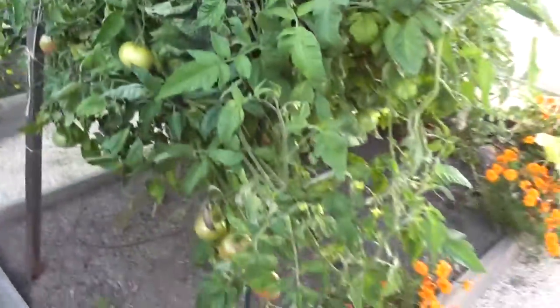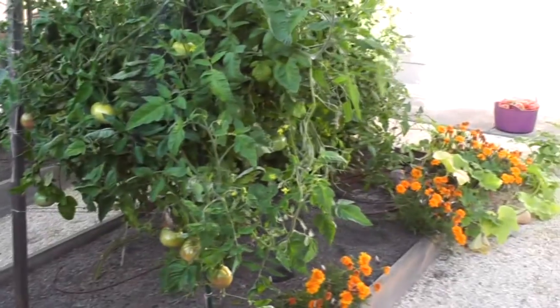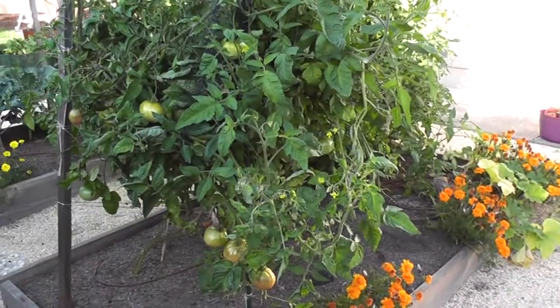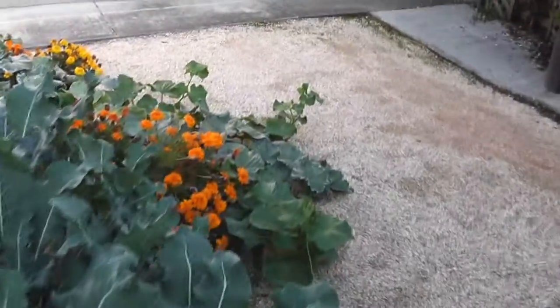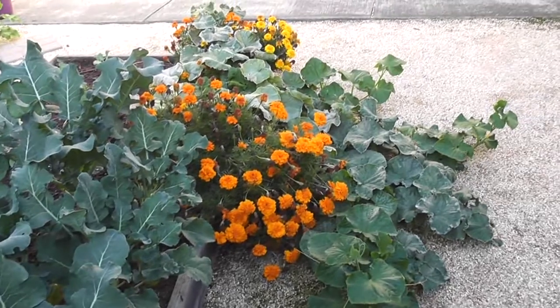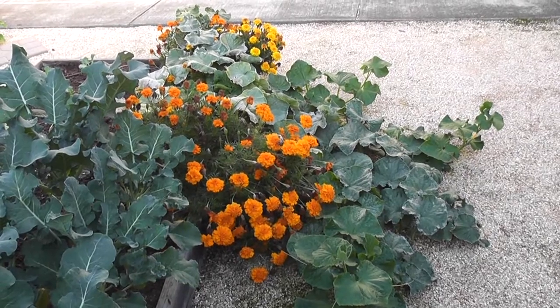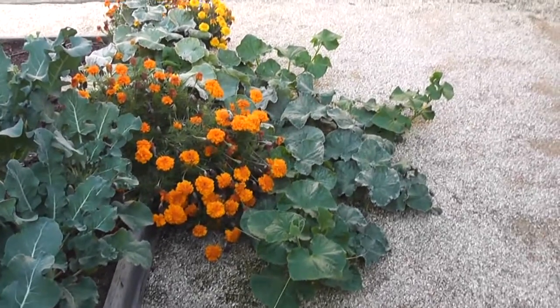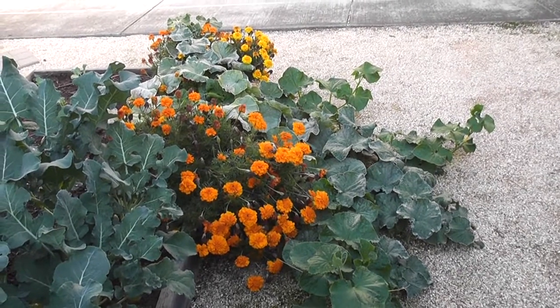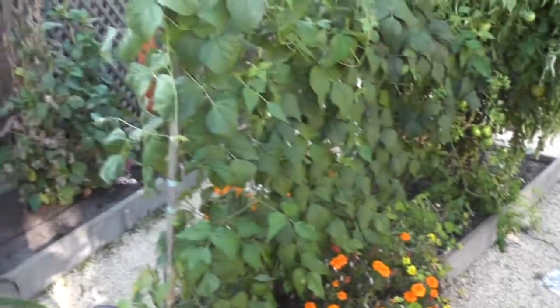I promised myself I wasn't going to pull everything out early — I was really going to wait until everything truly died. I'm glad I did, because I would have probably pulled out some of these cucumbers. There was a point when it looked like they were all done, no new cucumbers, no small ones, but I just left them since the plants weren't dead. Lo and behold, more started growing again, so now I'm getting a whole second batch of cucumbers.